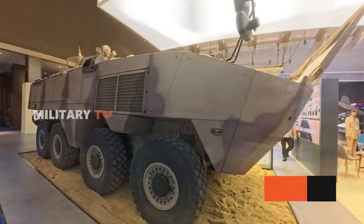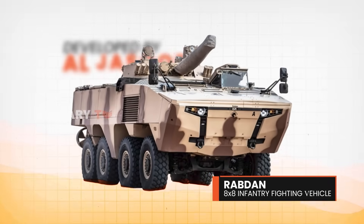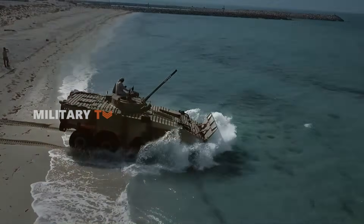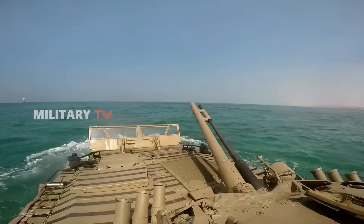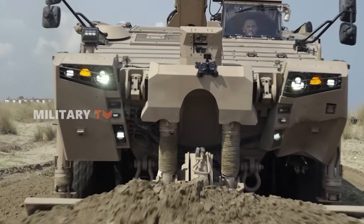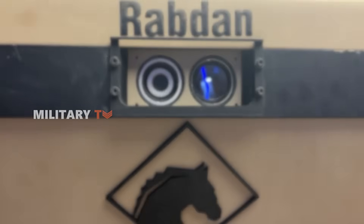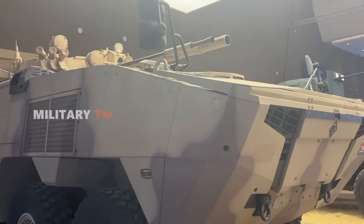Meet the Robden 8x8 Infantry Fighting Vehicle, developed by Al Jassour, a subsidiary of the EDGE Group, a rising force in defense innovation from the United Arab Emirates. This heavily armored amphibious beast is turning heads with its speed, modular design, and survivability. Al Jassour's program manager Basel Kadam calls it a top-tier platform for mobility and protection — and if we take a closer look, it's clear this vehicle is built for more than just show.